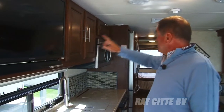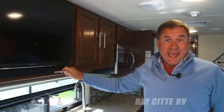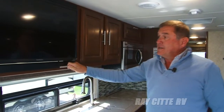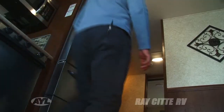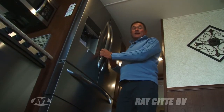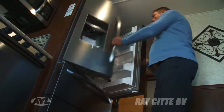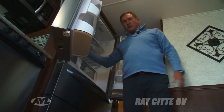It looks like this RV has two microwaves, but this one is actually a TV — you can open it up and there's covered storage space behind it. Take a look at this big boy fridge. This is not just RV full-size; this is full-size, full-size.